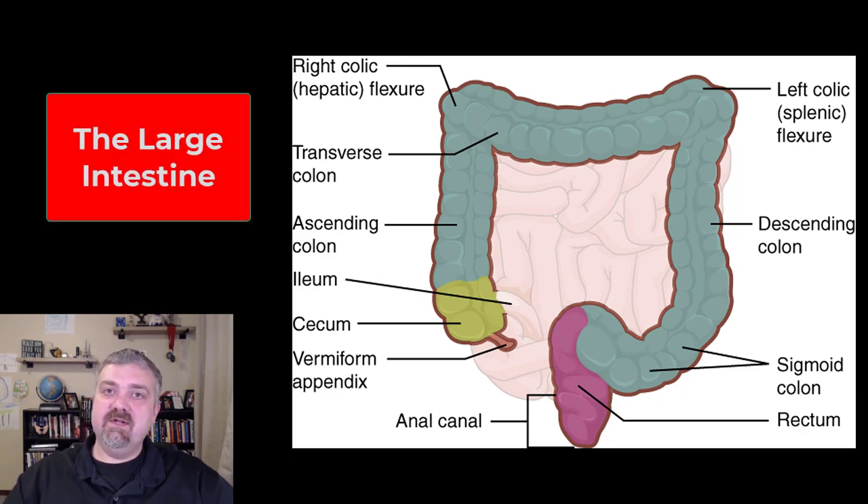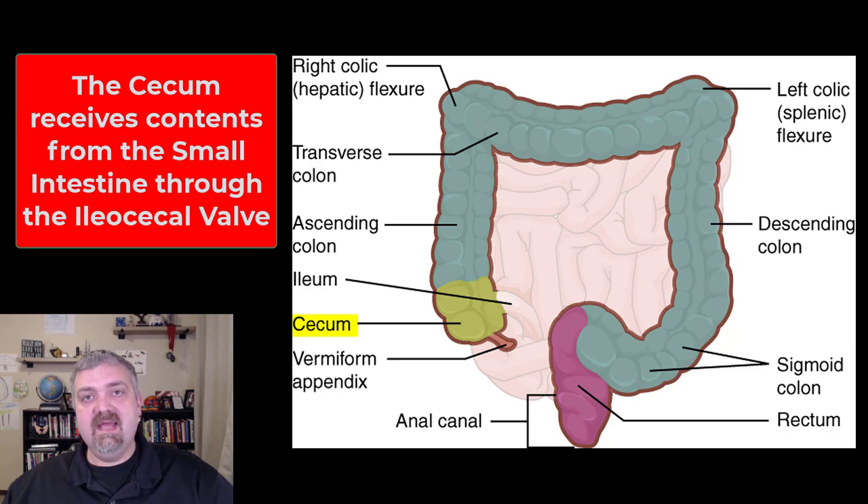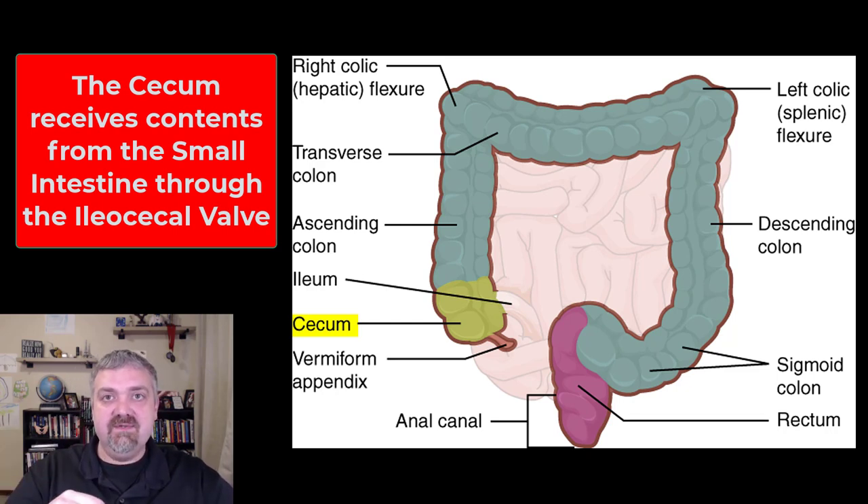Hey everybody, Dr. O here. Let's talk about the large intestine. We'll start at the beginning. As you can see there, the ileum, the terminal end of the small intestine, attaches at the cecum. The cecum is a sac-like pouch that receives material — it's hanging underneath the ileocecal valve and receives whatever is being squirted into it from the ileum.